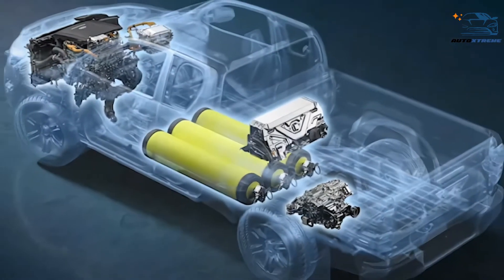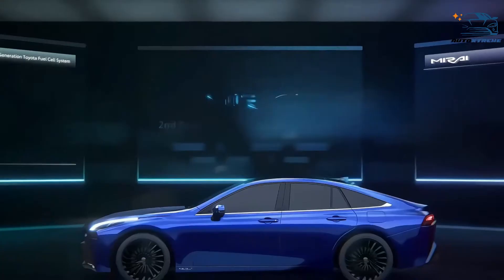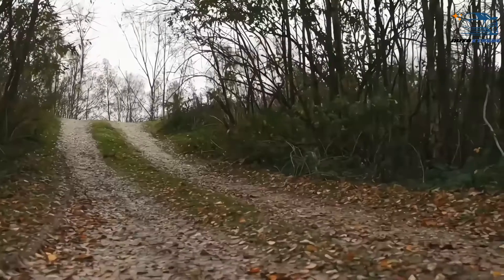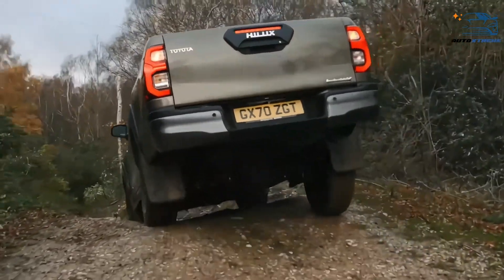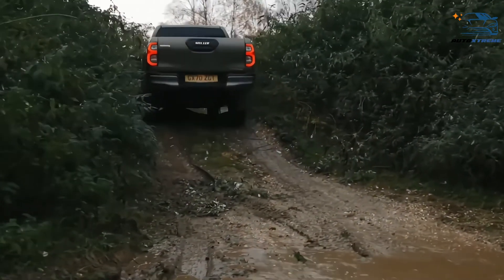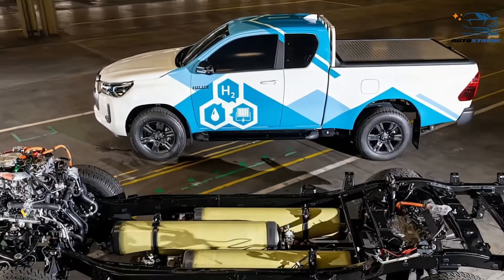Due to the truck's weight and aerodynamic limitations, it's unlikely to match the 402-mile range of the Mirai. Either way, this is an exciting step forward in the evolution of zero-emissions vehicles, especially in the realm of pickup trucks. It seems Toyota is determined to show that green can be mean.